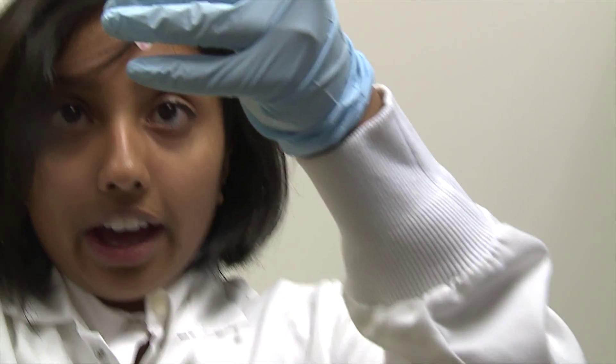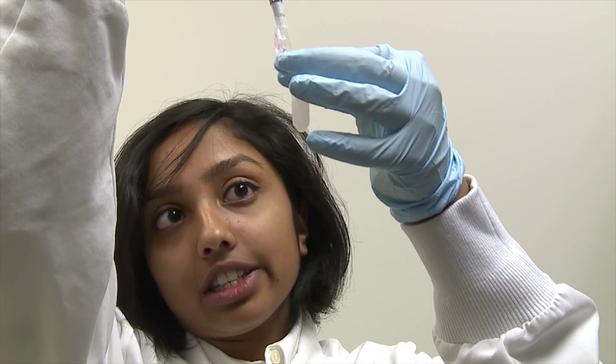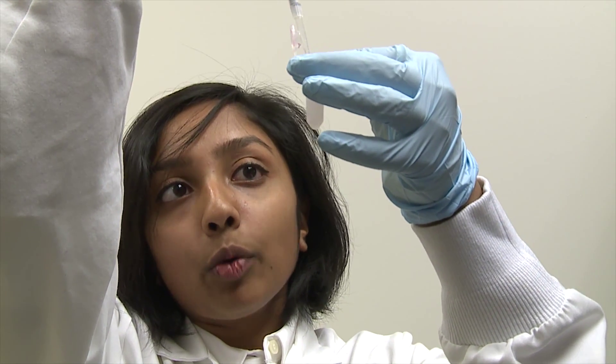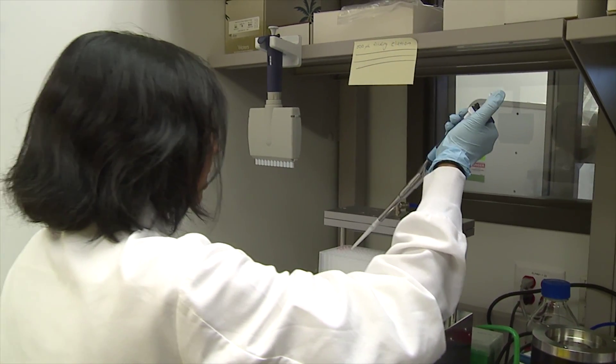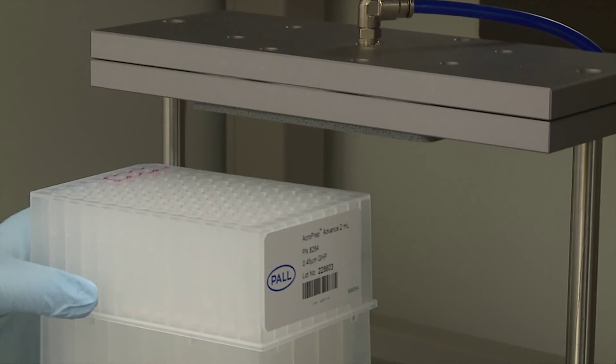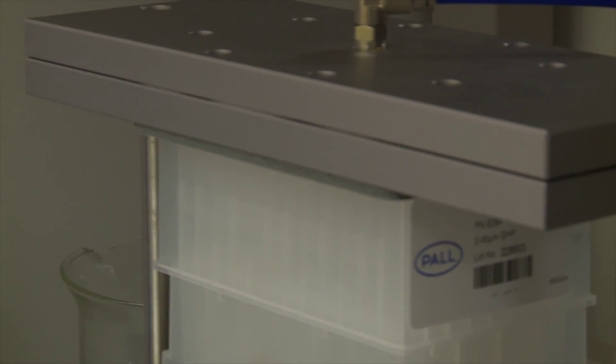It's called solid phase extraction, or SPE for short. If you look at it, as soon as I put in the acid you see this white cloudy stuff — that's the precipitate, that's the solid that's coming out. And once I do that with all the samples, I will put them in a filter, kind of this filter plate, and the vacuum will suck all of the liquid through.